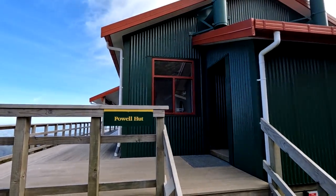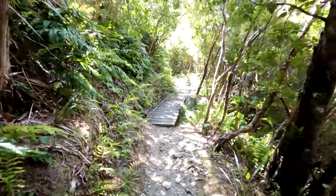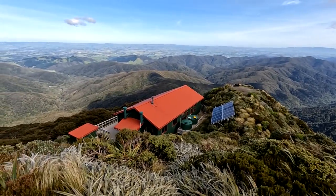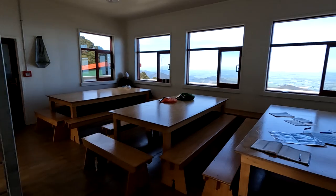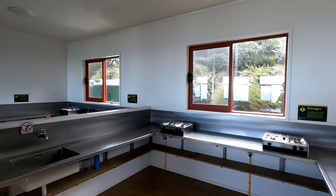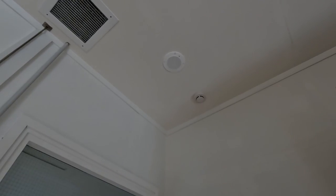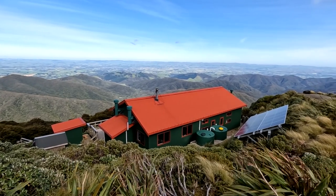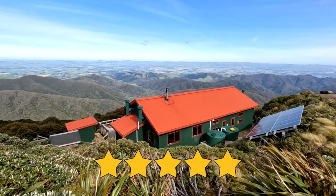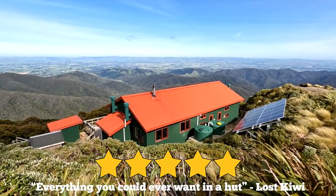Overall, Powell Hut is just an awesome tramping destination. With its close proximity to Wellington, well-maintained tracks and spectacular views, there's no wonder why it's the most popular hut in the Tararuas. It's incredibly modern, well designed and built to the highest spec with comfort and safety in mind. Each room even has a fire exit, smoke detectors, fire alarms and ventilation. It's clear the fourth Powell Hut has been built to last, and of course I'll rate it 5 stars. After a challenging but rewarding hike, it's everything you could ever want in a hut and so much more.